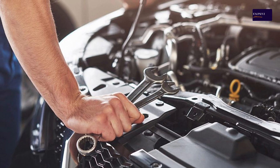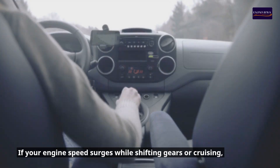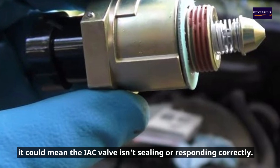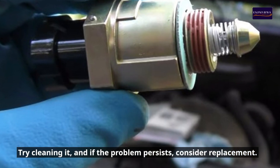3. Surging. If your engine speed surges while shifting gears or cruising, it could mean the IAC valve isn't sealing or responding correctly. Try cleaning it, and if the problem persists, consider replacement.